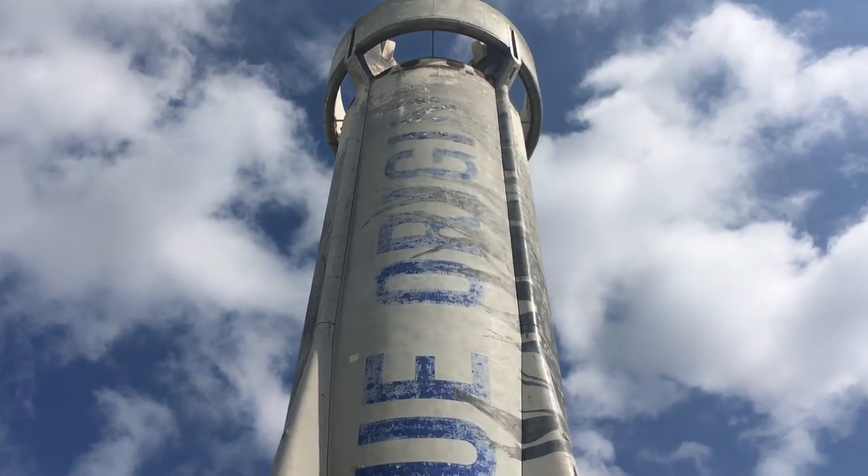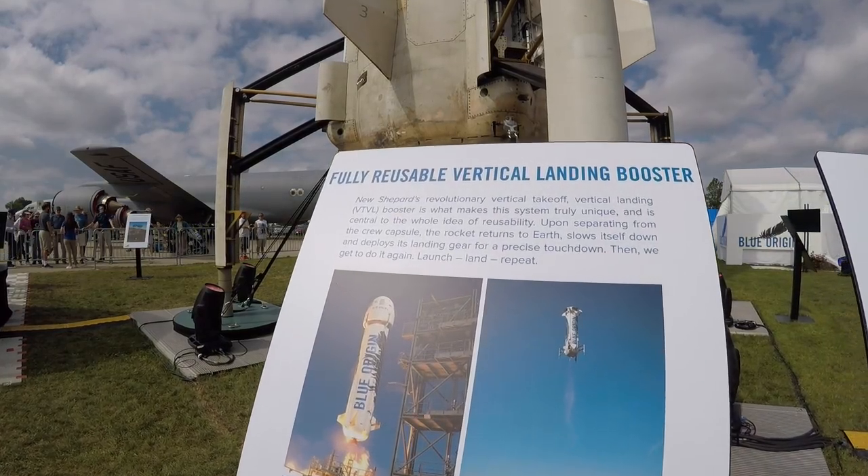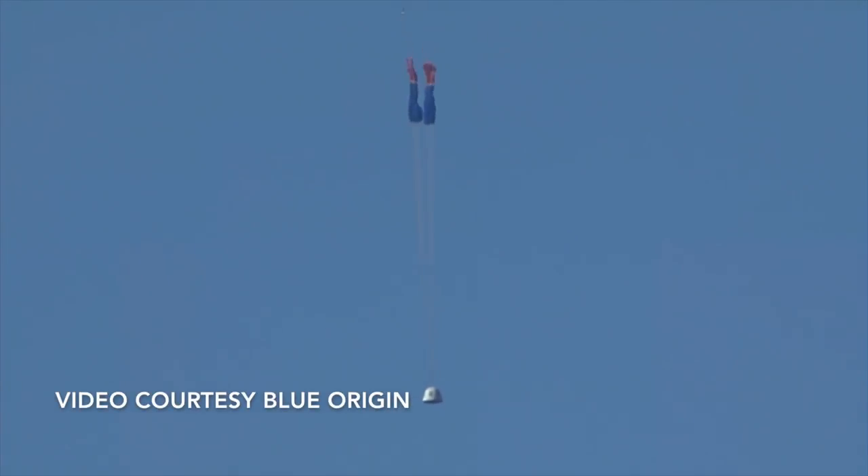Maximum G loading during ascent is 3 Gs. The booster re-enters the atmosphere first, performing a powered landing. Then the capsule enters the atmosphere, descending first onto three parachutes, then to a touchdown using a small retro rocket system.